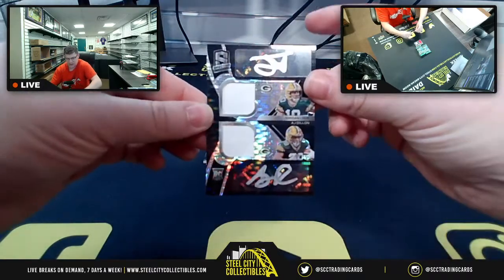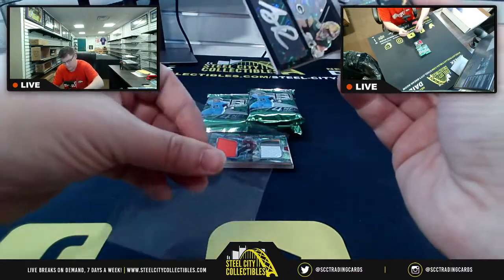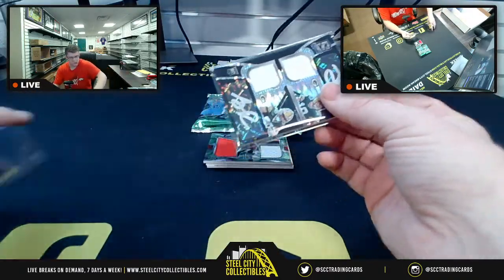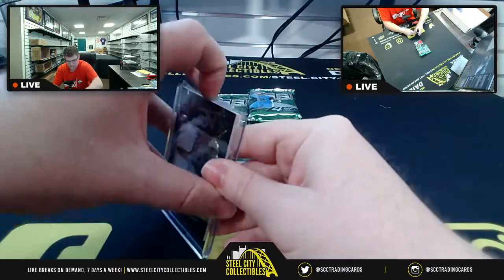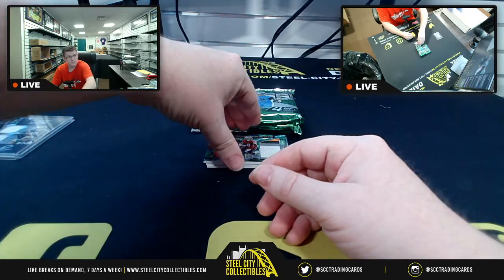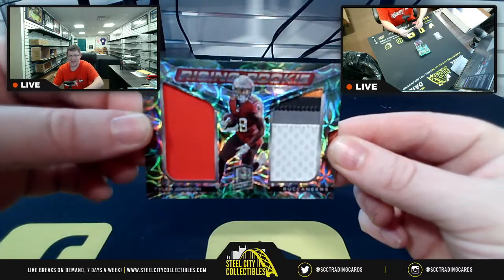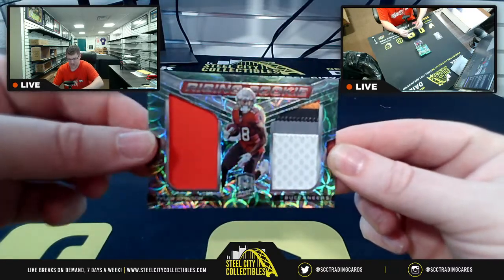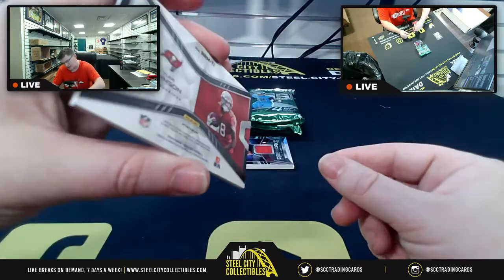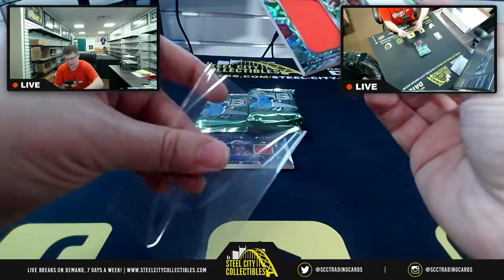Shannon, you're starting off with number two of ten on the Jordan Love and AJ Dillon card — two of ten on that one. Then you've got Tyler Johnson, a rising rookie with two patches, numbered 28 of 35.